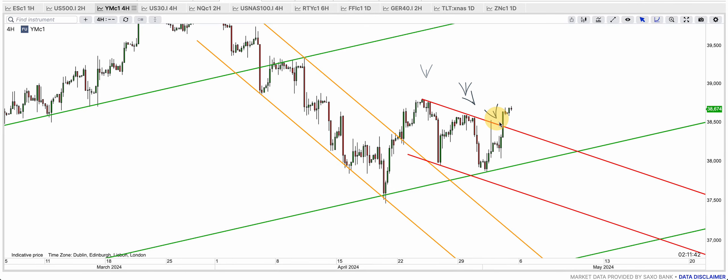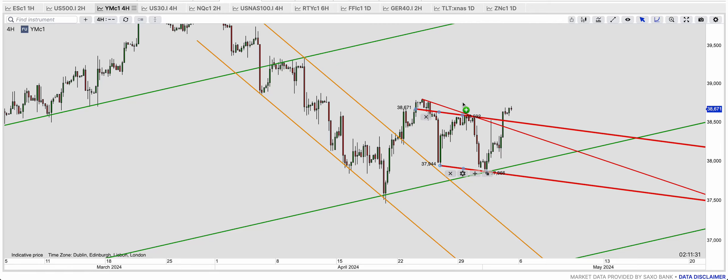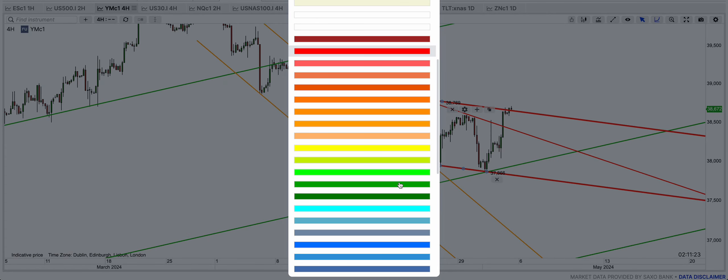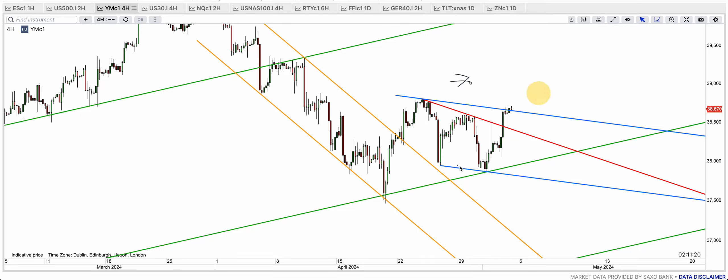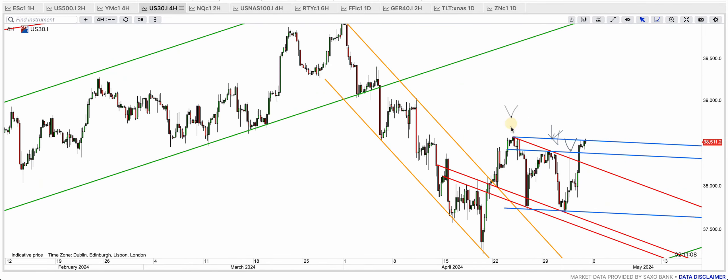Dow Jones broke that red resistance — it didn't come back down to the red bottom band; it has broken the red resistance. So do we have another kind of bull flag here? That one is also gone now, it's almost being cleared. It's now in the blue, and you can see the blue bottom band and blue top band kind of held a little bit, but it's about to be broken. DAX cash had broken the red resistance — one, two, three, four, five — this is what I said.